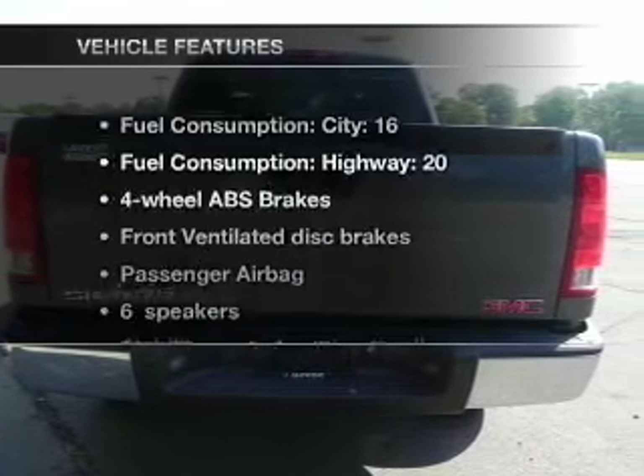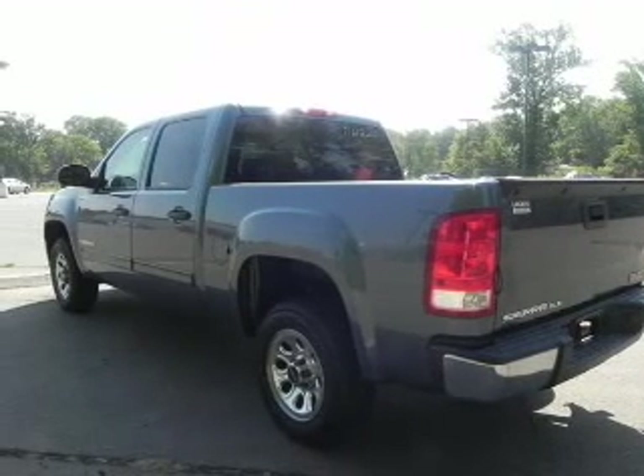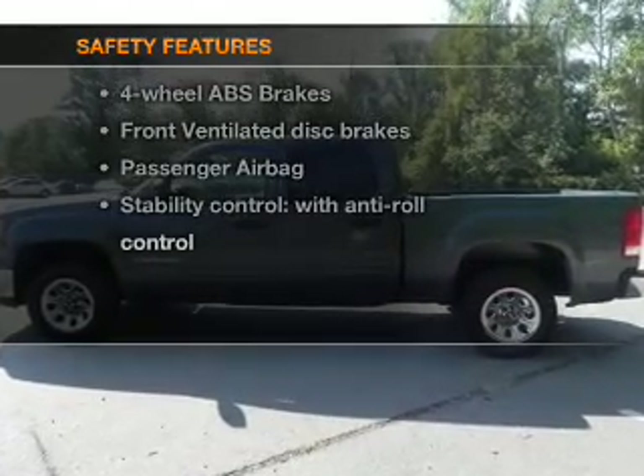And with these notable features, you won't want to miss out on the opportunity to own this amazing ride. Air conditioning, power steering, and an adjustable tilt steering wheel. And for your peace of mind, the following safety equipment is included.